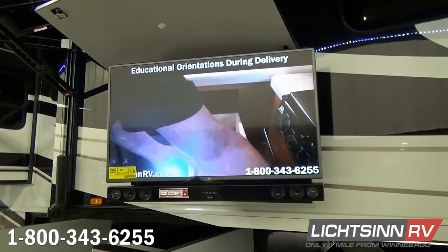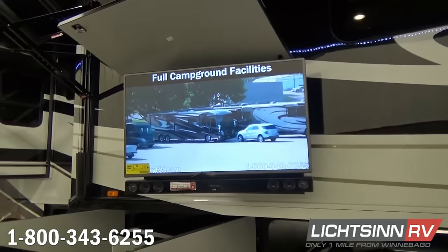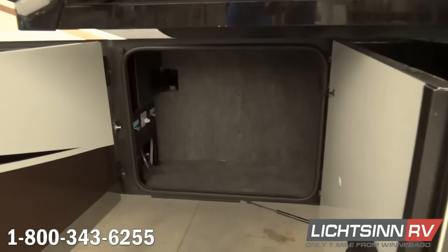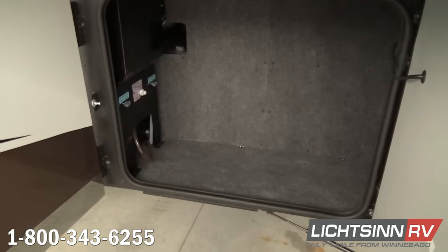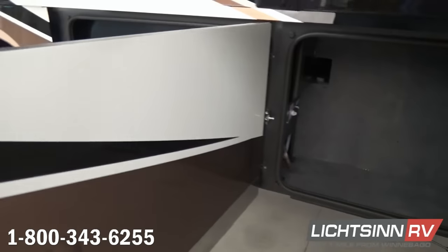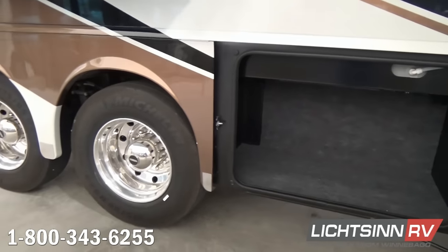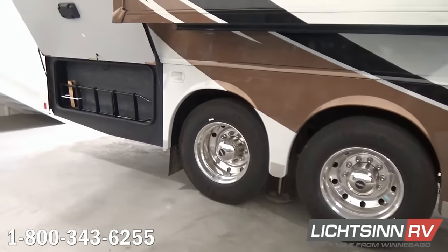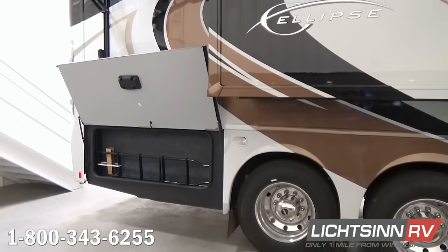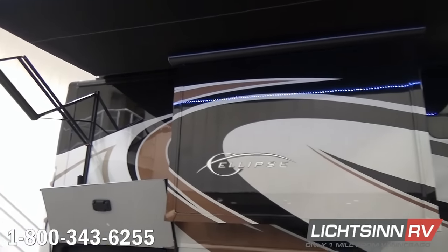Six 12-volt deep cycle absorbed glass mat sealed batteries are maintenance free and increase the center of gravity. The exterior entertainment system features a 42 inch high definition television with a home theater sound bar system, an AC duplex receptacle, and wireless subwoofer, tying in with the HDMI matrix selection system so you can pipe your Blu-ray or satellite signal to any television throughout the coach. Full coverage with two powered acrylic patio awnings includes motion sensors, LED lighting, and metal wrapping.